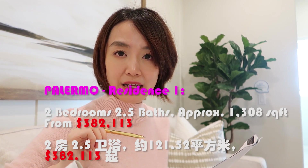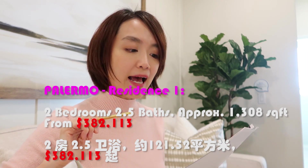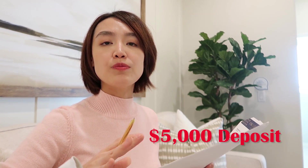参观完Palermo Residence 1后总结一下：尺寸约1308 square feet，两房2.5浴，设有2楼loft，售价382,113美元。现在可以马上拿到手、马上入住，押金5000美金，需要银行preapproval letter；如果是现金购买，直接交押金便可拿房。